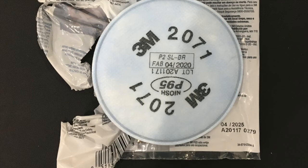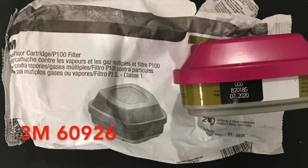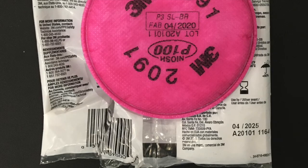For 3M, or most of their filters, the expiration date and the fabrication date are exactly five years apart. Here's another example with a 3M 60926 filter, which has an expiration date of July 2025 on the packaging and a manufacturing date of 07/2020 on the actual filter.